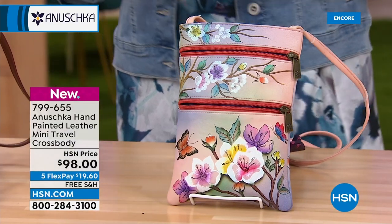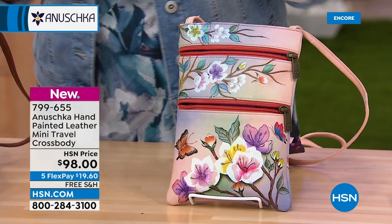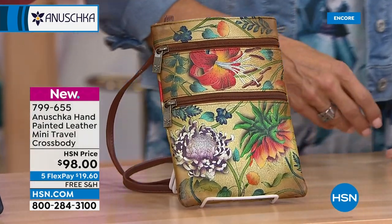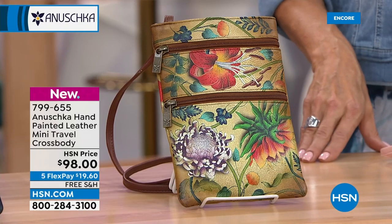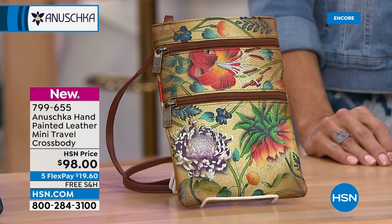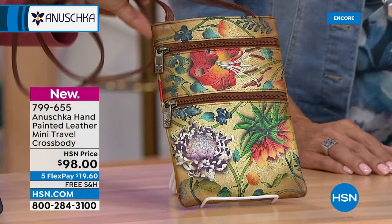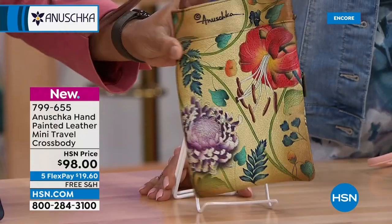This is going to be our Caribbean Garden — a little bit more spicy and earthy compared to the others. It has caramel tones, pops of red and wild oranges, and beautiful wild tropical flowers. Look at that detail of the lily — it is just gorgeous. The different layers of paint and the shades bring this artwork to life.